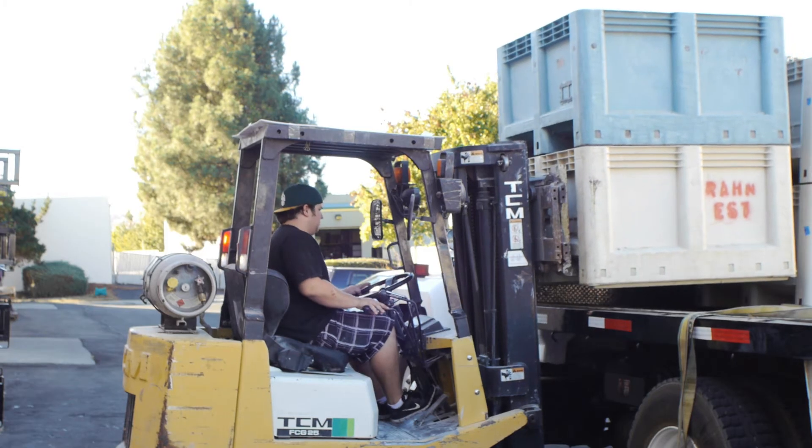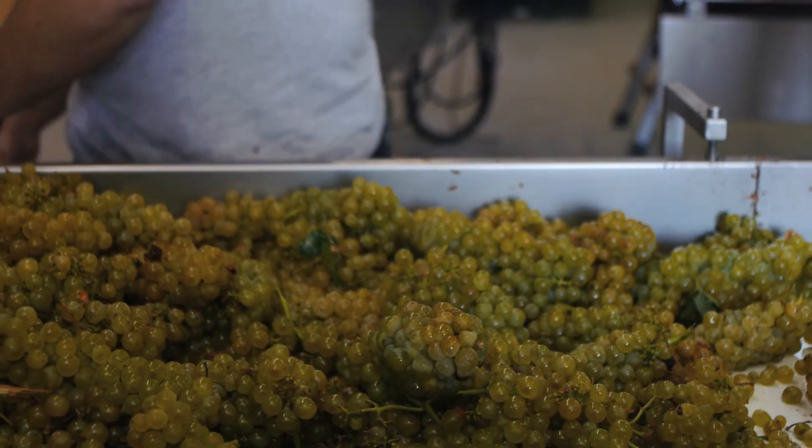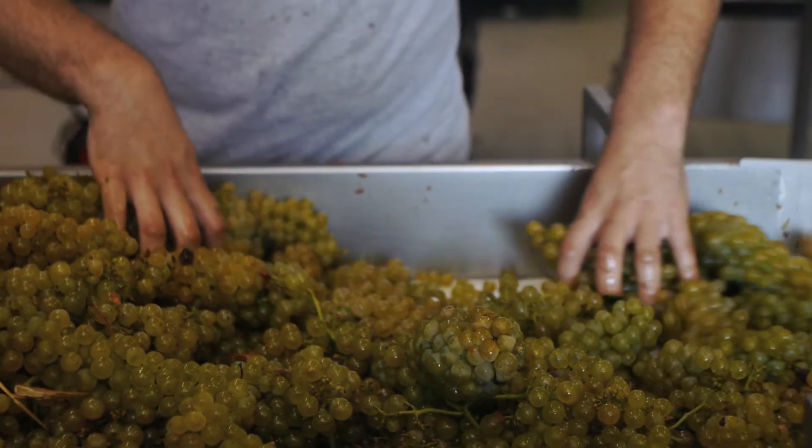In the next few episodes, we're going to go in-depth behind the scenes at Nottingham Cellars in the heat of harvest — the backbone to every wine program.